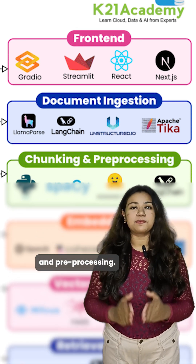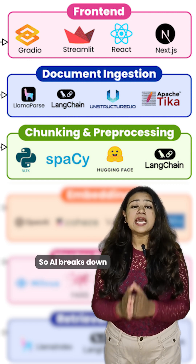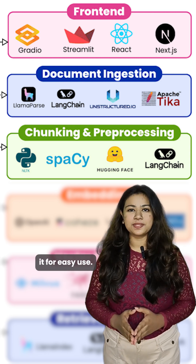Now, chunking and pre-processing. Ever try to eat a massive meal in one go? Not gonna work, right? So AI breaks down that data into digestible chunks, cleaning and organizing it for easy use.